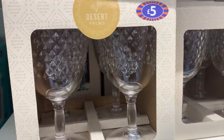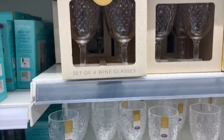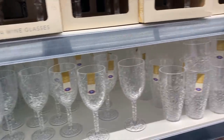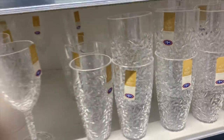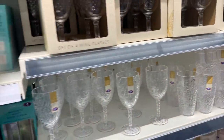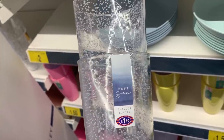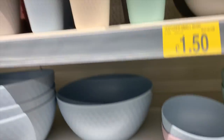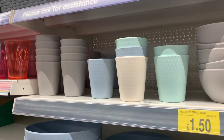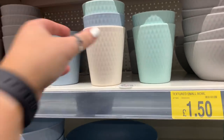I was so tempted by some of this outdoor glassware from the Desert Palms collection - four wine glasses for £5. They also had loads of different styles of pint glasses and things like that. I really wanted these pint glasses at £1.50 each - they're plastic - but they only had two and I would have wanted about six. They also have more bamboo and plastic-style stuff - loads of cups, plates, and serving dishes.